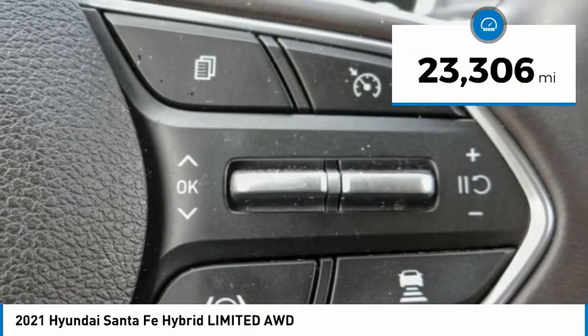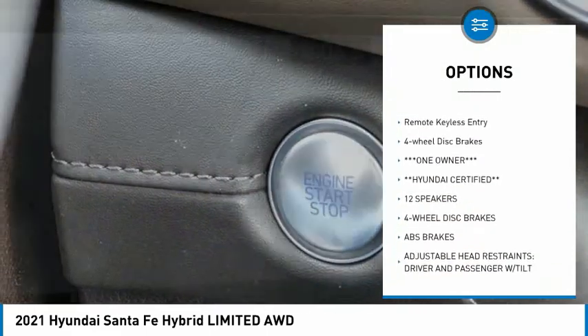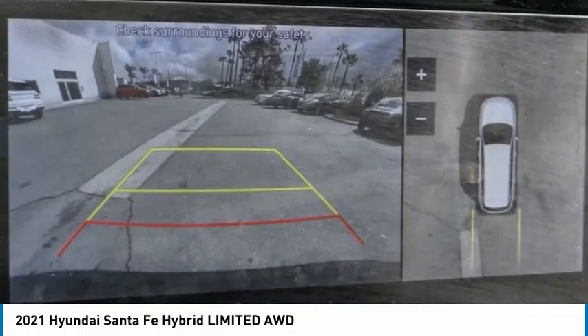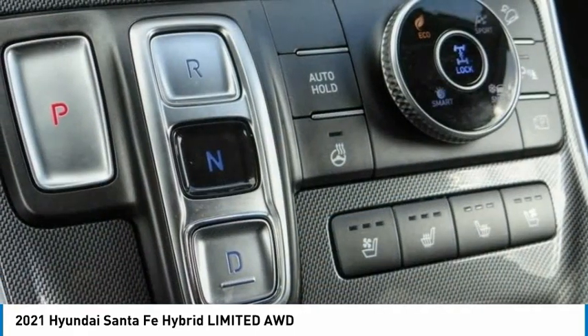Here are some of this vehicle's great options: rain sensing wipers, panoramic sunroof, electronic stability control, alloy wheels, rear spoiler, power lift gate, brake assist, traction control, remote keyless entry, and four-wheel disc brakes. Your new ride is just a phone call away.